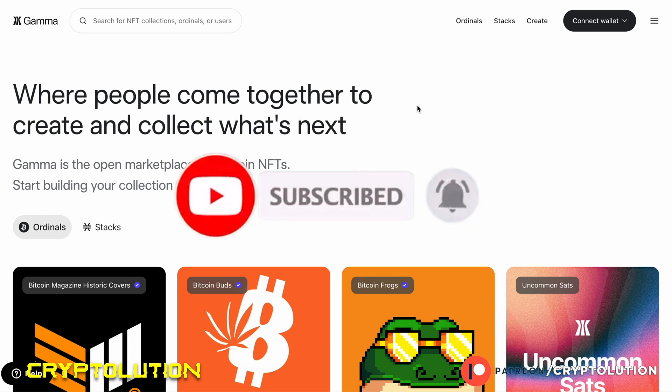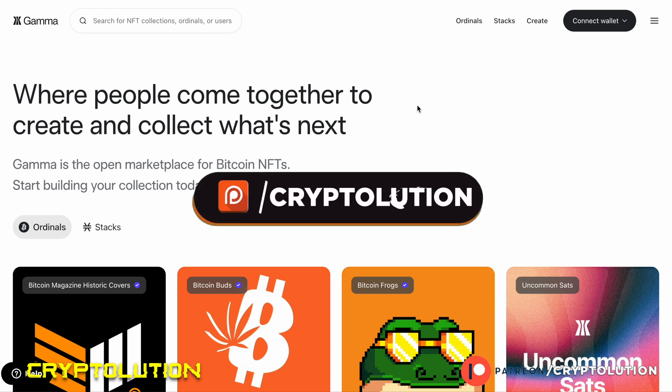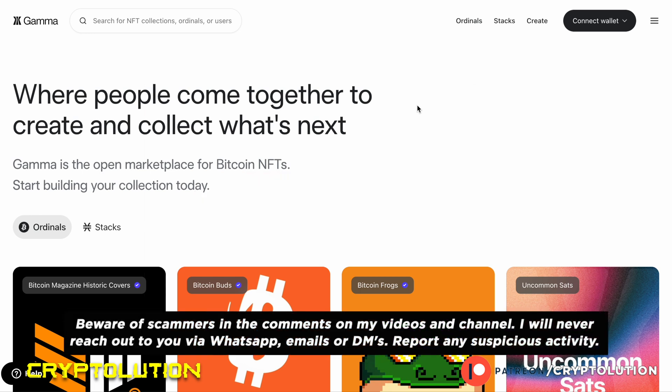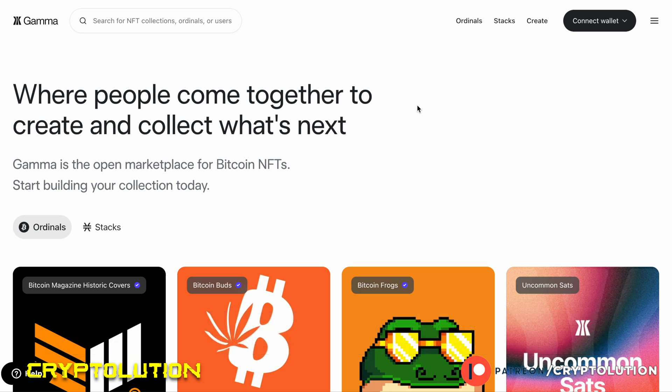Be sure to like the video, subscribe to the channel, and don't forget to join our Patreon page. Most importantly, please be careful with any scammers in the comments below — I will never reach out via WhatsApp, Telegram, direct messaging, or email. Please invest safely.